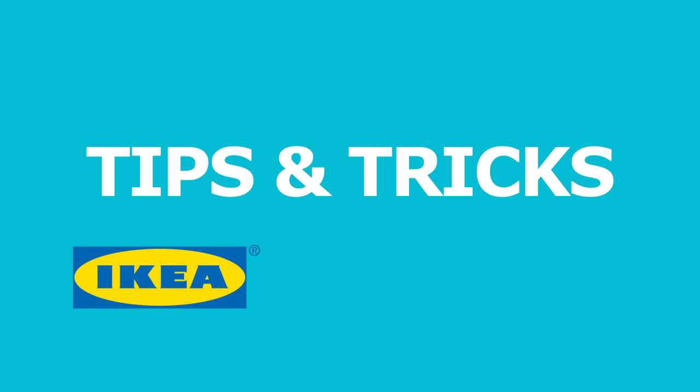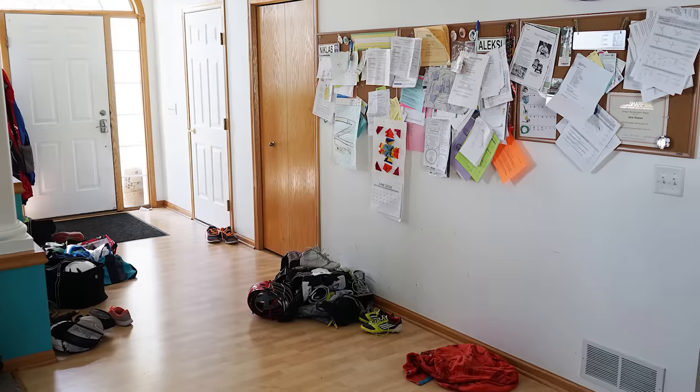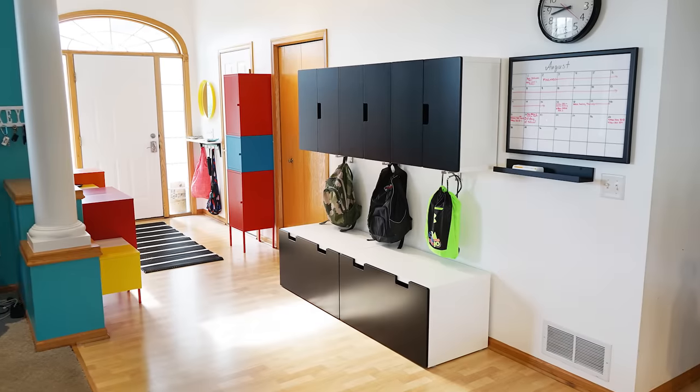Hey guys, if you have kids you know your entryway can become a dumping ground for shoes, backpacks, school supplies, and sports equipment. The list goes on. And finding a way to keep all that organized can be a pain, so we're here with five easy tips on how to organize your entryway.